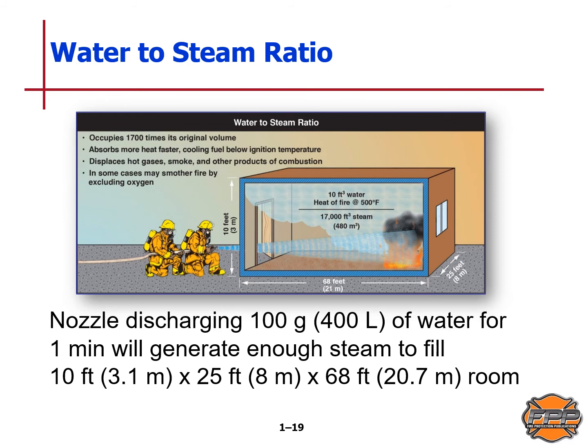Water may expand even more in superheated atmospheres, and a relatively small volume of water can extinguish a large volume of fire in an enclosed space. When water converts to steam it occupies 1,700 times its original space — it absorbs more heat faster, cooling fuel below ignition temperatures, displaces hot gases, smoke, and products of combustion, and in some cases may smother a fire by excluding oxygen. A nozzle discharging 100 gallons or 400 liters of water per minute will generate enough steam to fill a 10-foot by 25-foot by 68-foot room.